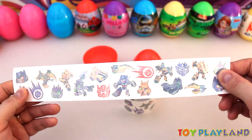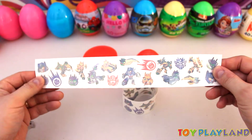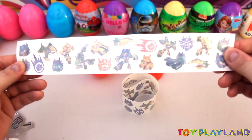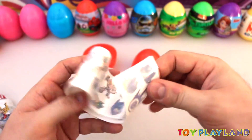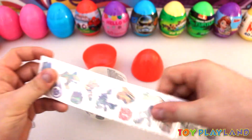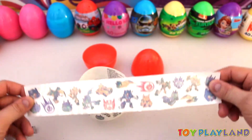A bunch of Angry Birds dressed up as Transformers. Looks like you got 20 tattoos on each strip here. Let's take a look at this — looks like the same thing there, the same tattoos. You just get them twice.